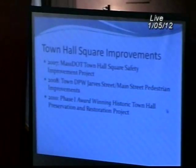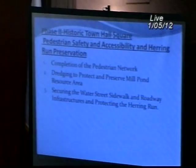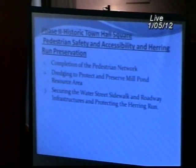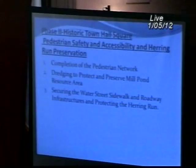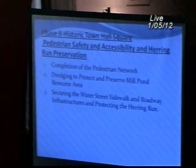Thank you, Paul. This is the technical portion of the presentation in essentially three parts. The first two parts discuss existing conditions and problems we're trying to resolve. The first segment is regarding pedestrian safety and accessibility. The second is the condition of the wall that protects and delineates the historic herring run and mill pond, and supports the infrastructure above it — the sidewalk and Water Street. Finally, I will provide graphics showing our recommendations. We're essentially at 40-50% design, so we're open for ideas. The goal tonight is to recommend a dollar value to the Community Preservation Committee so you can consider funding the project.